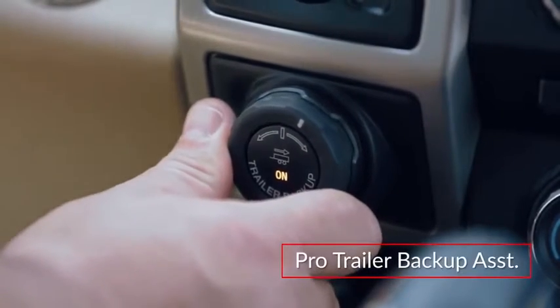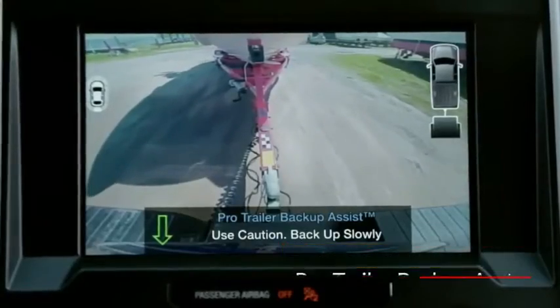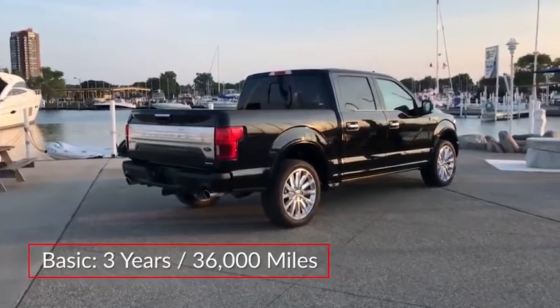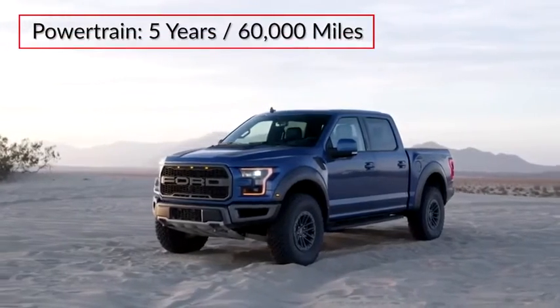The optional ProTrailer Backup Assist automatically controls steering and speed when maneuvering in reverse. The F-150 is backed by a 3-year, 36,000-mile basic warranty and a 5-year, 60,000-mile powertrain warranty.